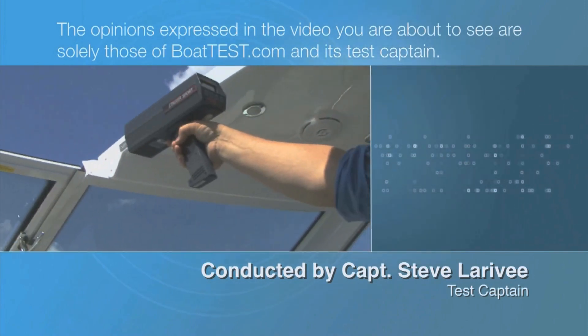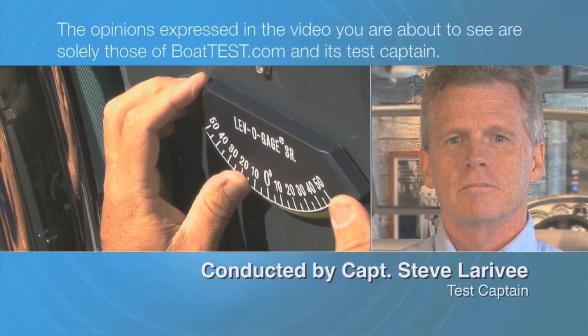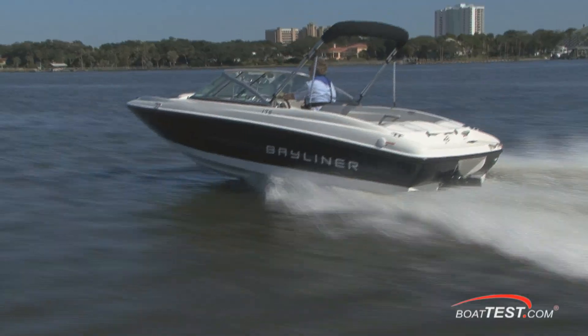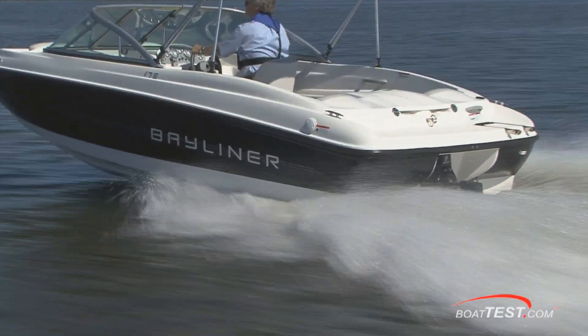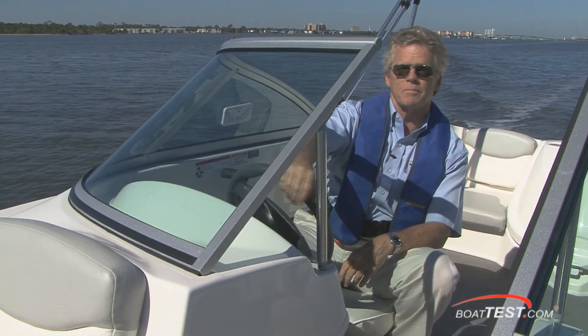The opinions expressed in the video are solely those of BoatTest.com and its test captain. Today I'm on the 175 BR from Bayliner. Bayliner is a company known for making affordable boats, but they're also very good at engineering boats to perform well with minimum horsepower. I've got a 135-horsepower 3-liter stern drive on this boat. For BoatTest.com, I'm Captain Steve.